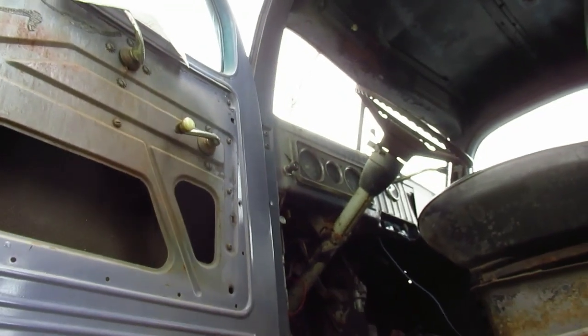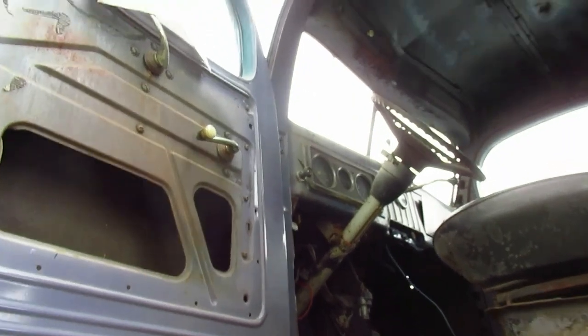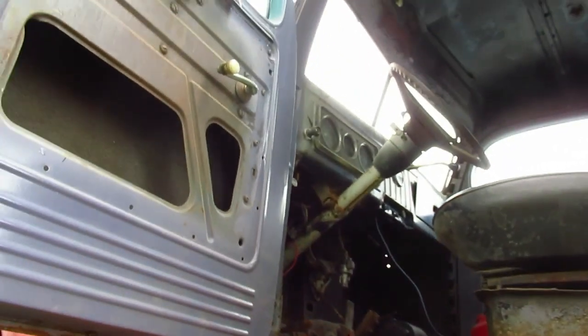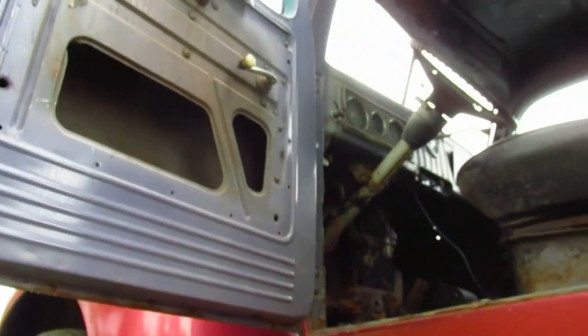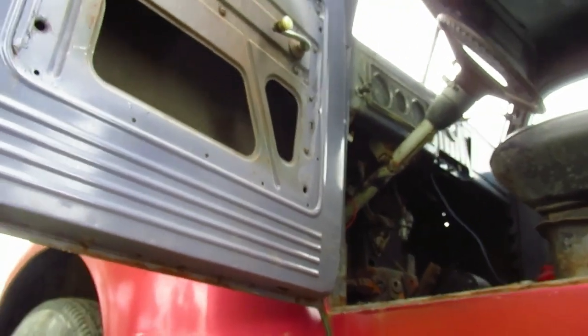He bought it off an old man. Obviously the old man started restoring it, but he must have ran out of money or he died or something. And yeah, he says it runs and drives. It's got a six-cylinder — it's probably the original engine, you know?